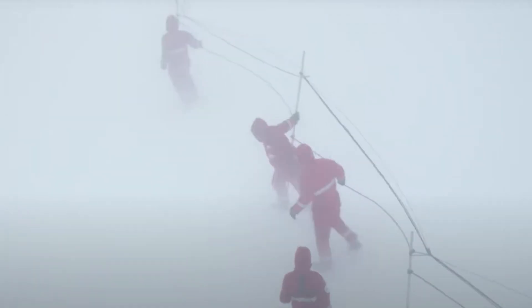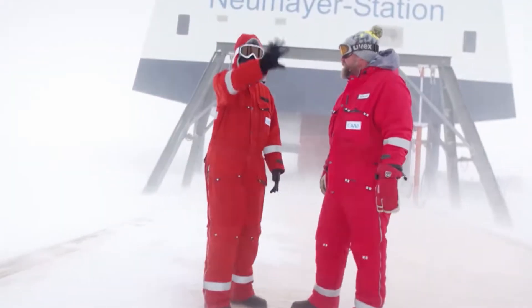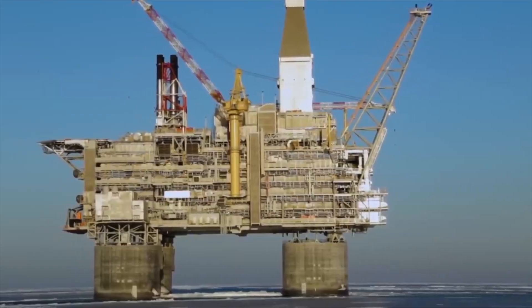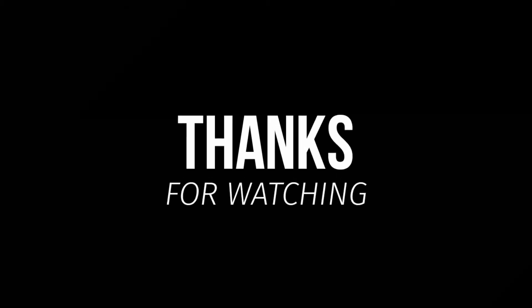And if you want to see how humans survive in another extreme environment, check out our video on Antarctica's research stations. Don't forget to like, share, and subscribe for more Megabuild stories. Thanks for watching.